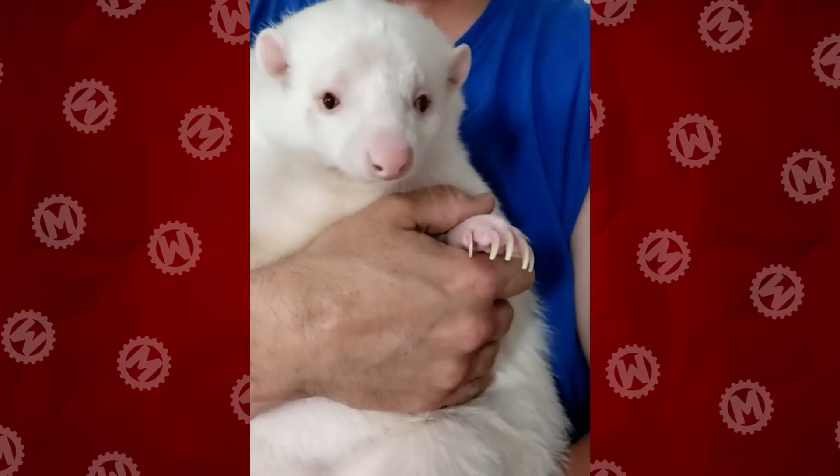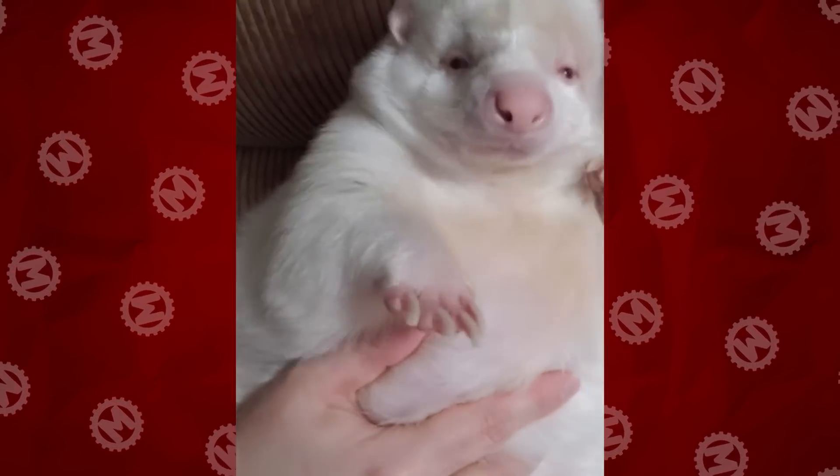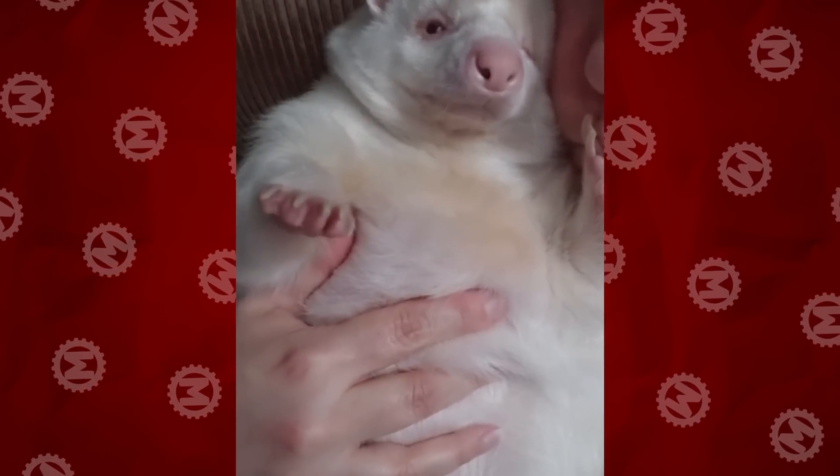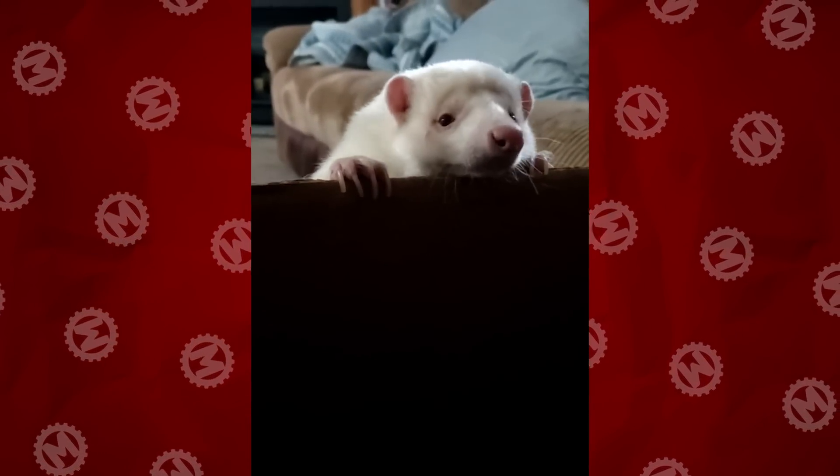You might think that keeping a skunk at home is not a good idea, but what if it is an albino? Yes, there are skunks like that. This one looks like it just might be the cutest animal on earth. Also, you should note that in comfortable conditions it won't use its stinky weapon, so these owners probably can't complain about the smell in the house.